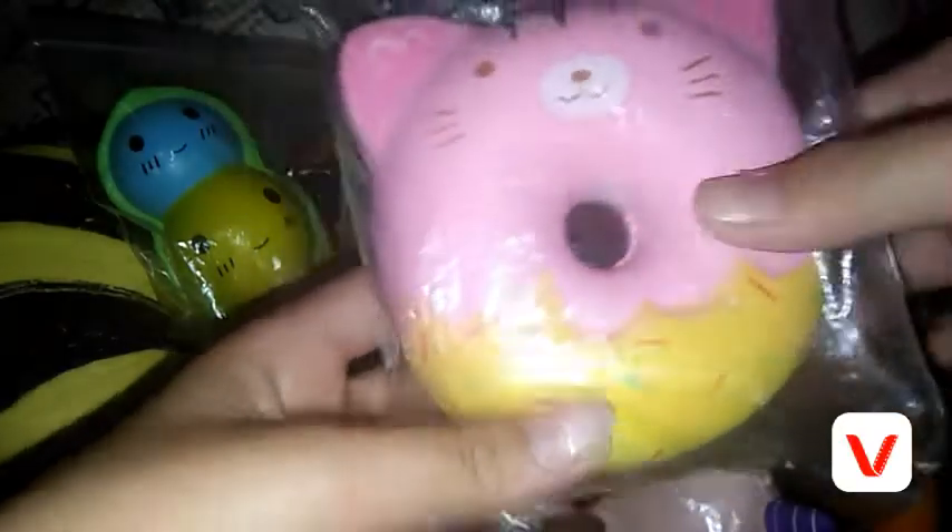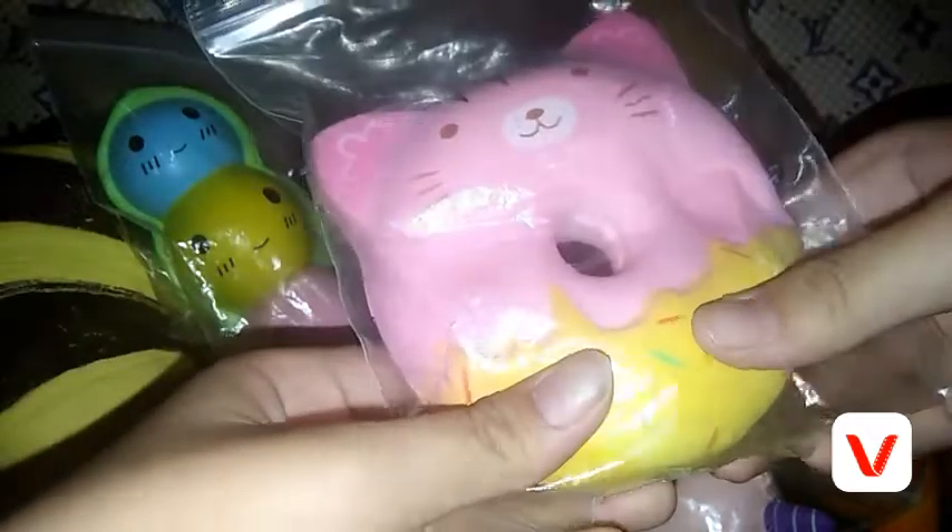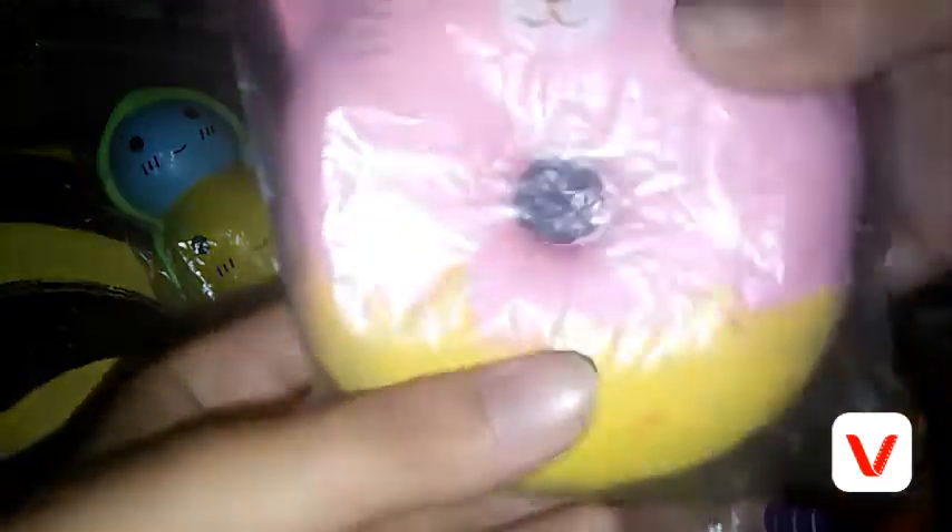I put some of them in these see-through bags and I took some out. This is a cat donut squishy and it's really defected — I don't know if the camera can capture it, but it's really affected.